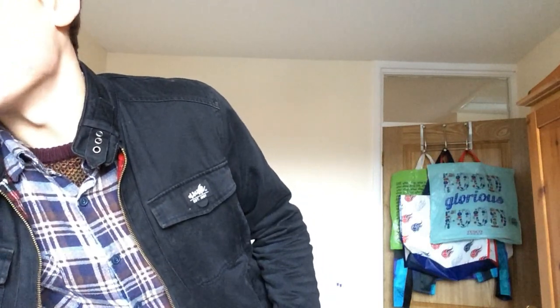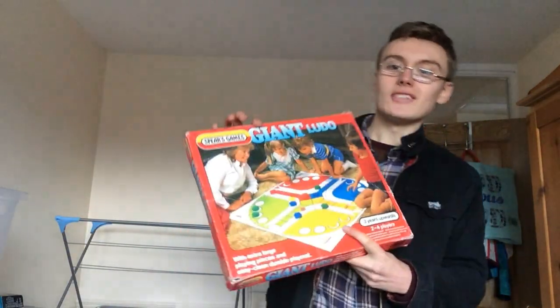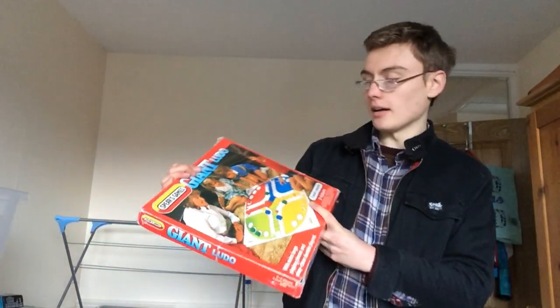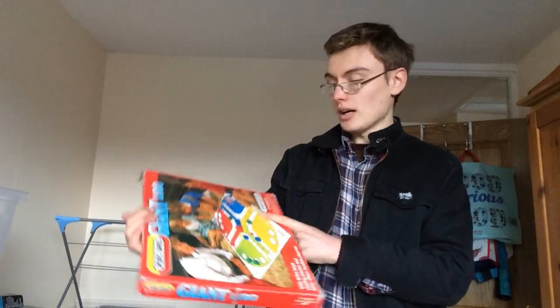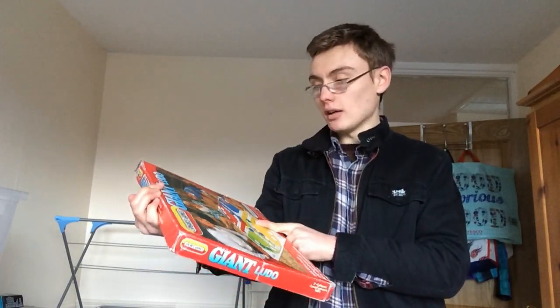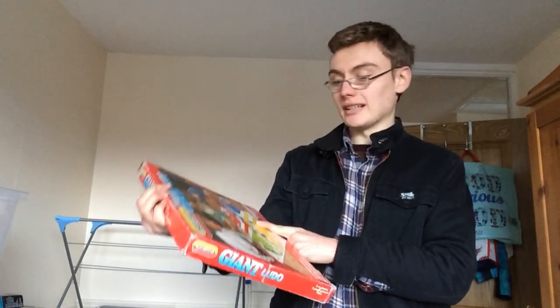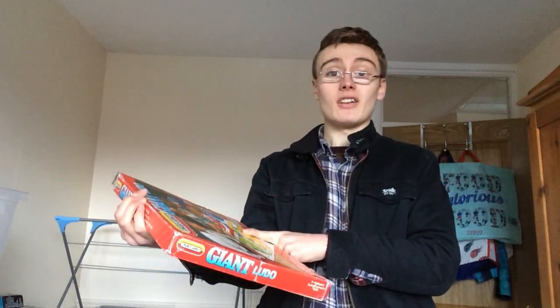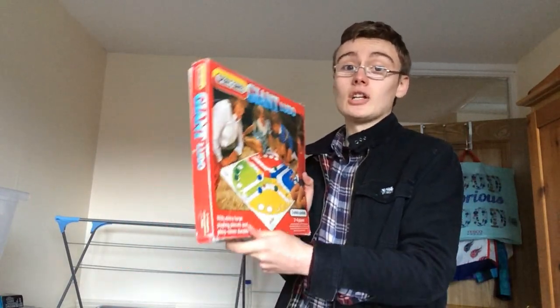I also picked up this giant Ludo the other day because I couldn't resist. One sold for about £15 so I thought I'd pick it up. I did pay £3.99 for it. But I really should get out of the habit of buying this stuff - I know it's not the best margin. Still, if I can get £14 to £15 plus postage I can live with it.